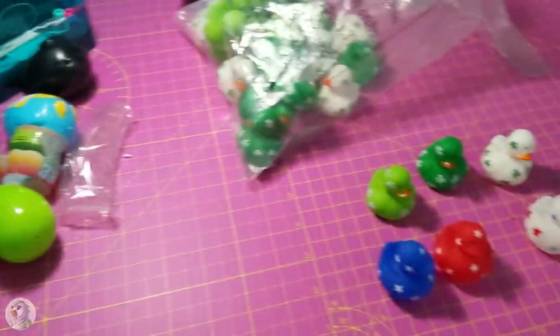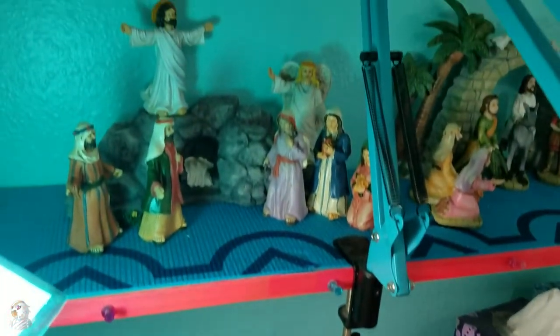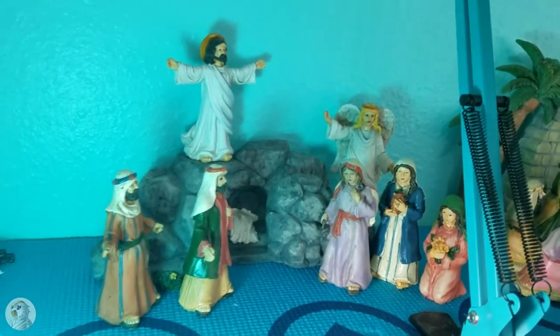So that is the haul and a quick review. Hope you guys enjoyed it. Signing off.